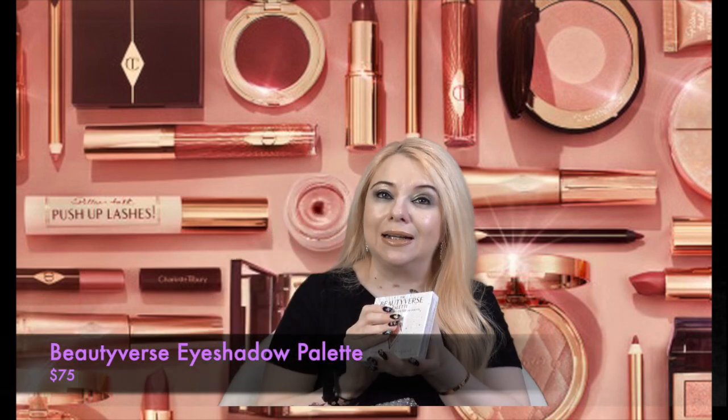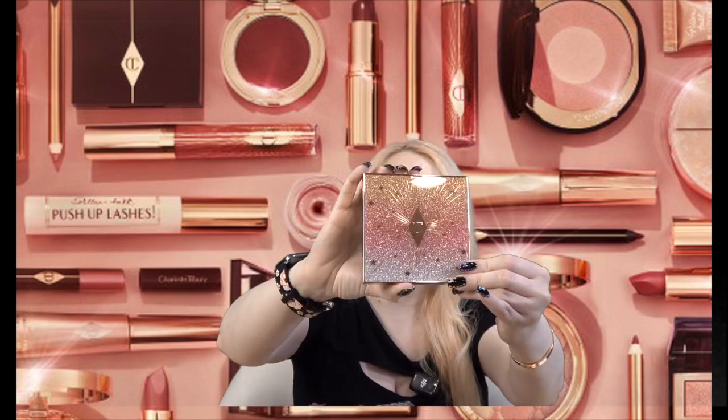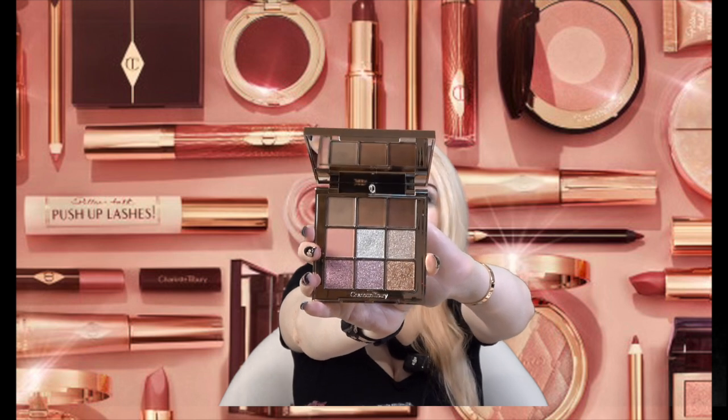This was already a spoiler they put out — it's the eyeshadows. This is the Beautyverse Palette and I'm very excited for these shades. One of the reasons I picked up this mystery box is because of this eyeshadow palette — it just looks so beautiful. How gorgeous is this packaging? I absolutely love it. These shades look so pretty and I cannot wait to try them out.